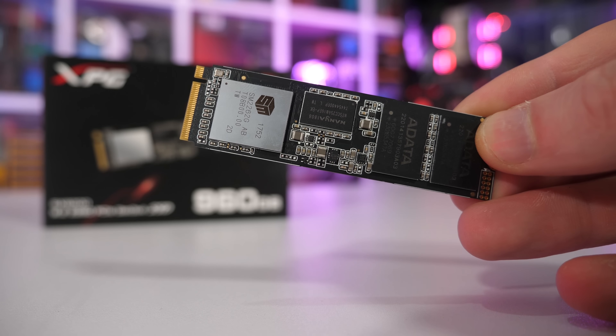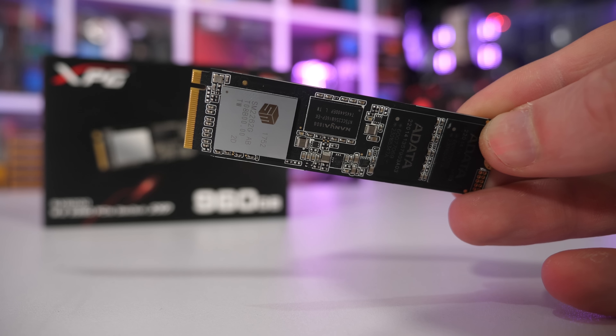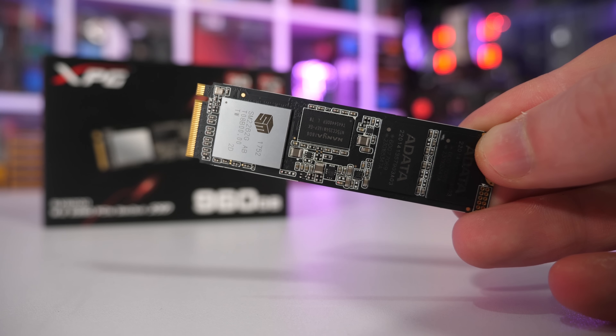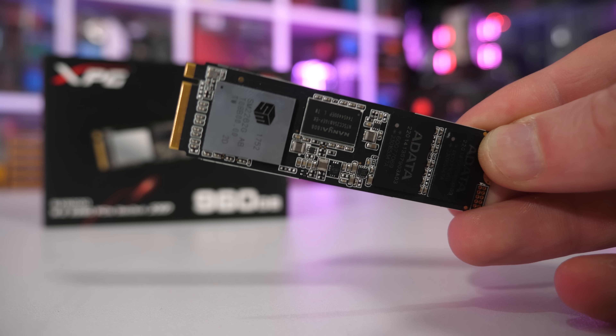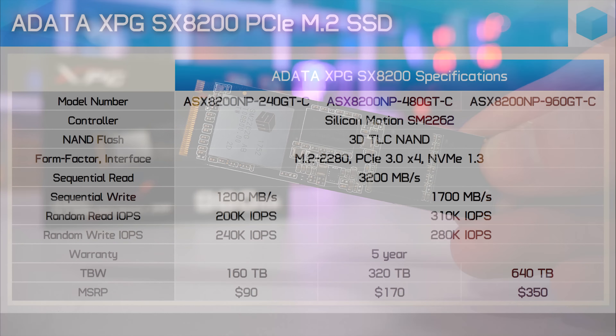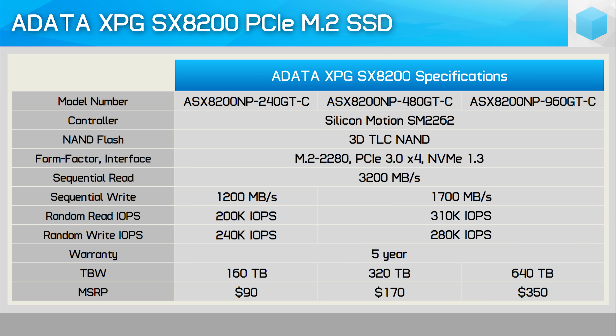Unlike most NVMe SSDs, the SX8200 family uses the M.2 2280 form factor and for maximum performance takes advantage of the PCIe 3.0 x4 interface. For now this series offers 240GB, 480GB and 960GB models, and pricing is extremely competitive.